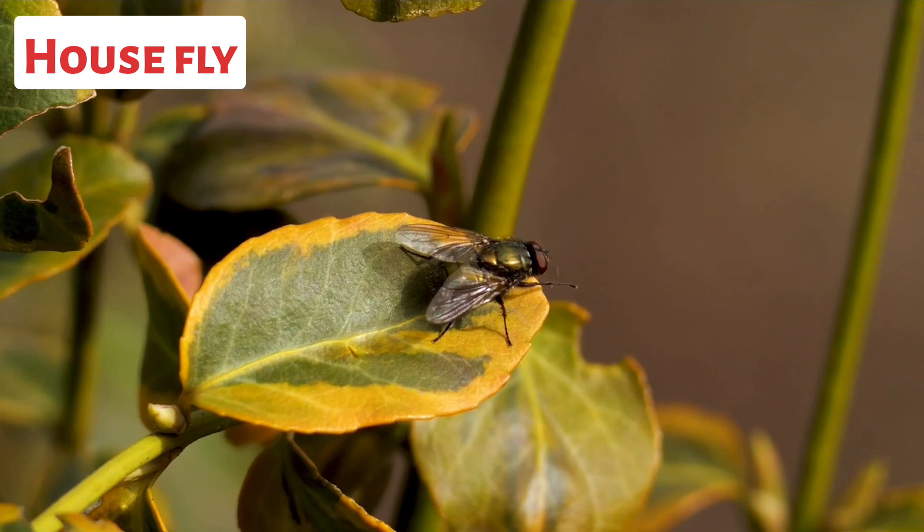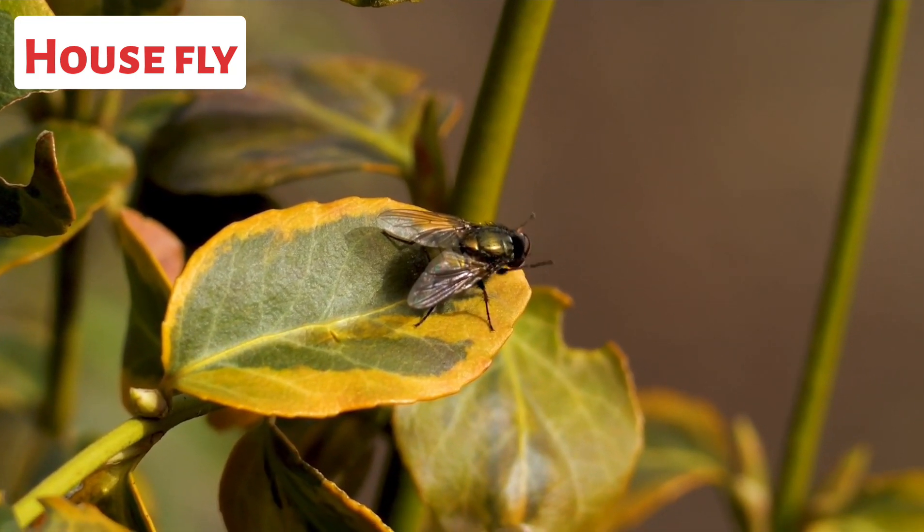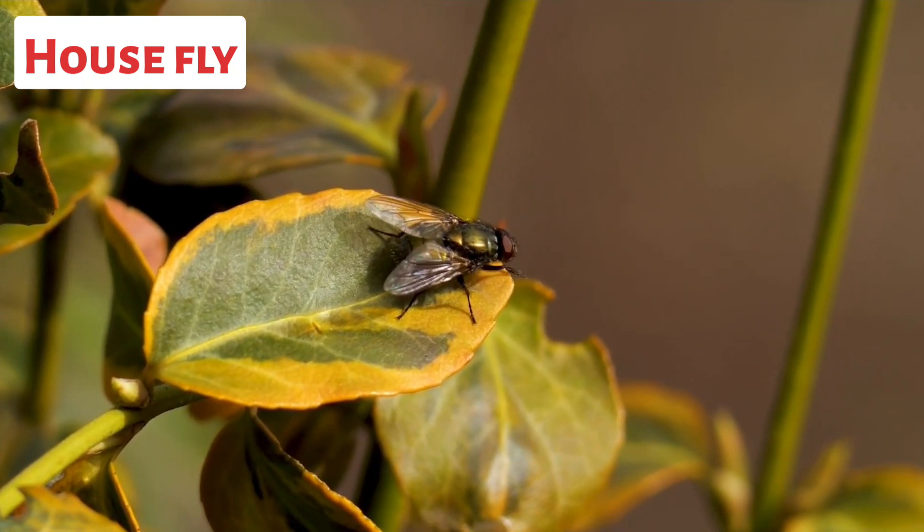This is a housefly. The housefly, scientifically known as Musca domestica, is a common insect found worldwide.